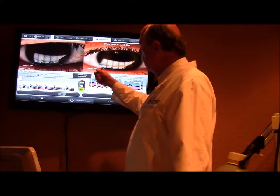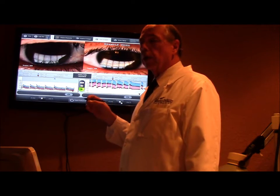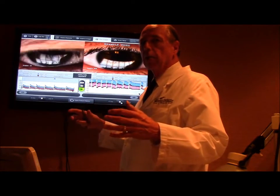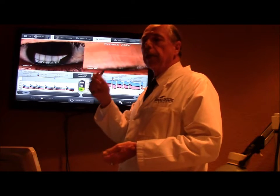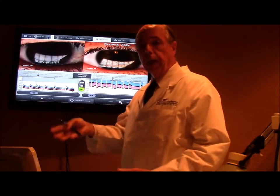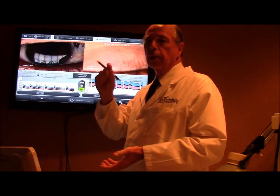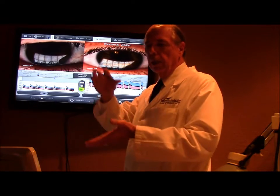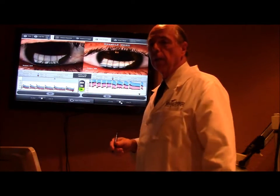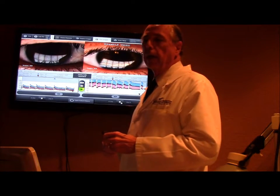The meibomian glands are located inside the lid, or closer to the inside of the lid, and the heating element heats up to 106 degrees. Just like you put butter in a skillet and heat it — it melts. As this heats up, it tries to liquefy the lipid in those glands so they can now be expressed or cleaned out, and the glands will work well again. On the outside of the apparatus is a balloon, which pumps up and presses the lid intermittently, squeezing the lid after it's heated the glands, to express and clean the glands out. The treatment lasts 12 minutes and it's not uncomfortable.